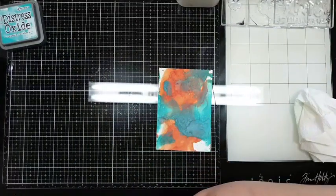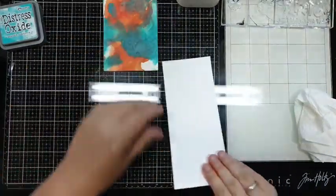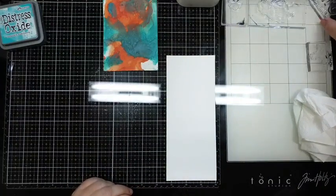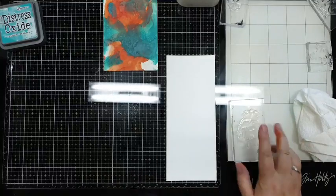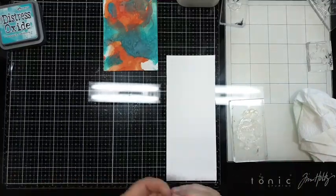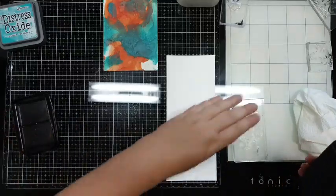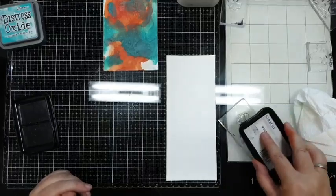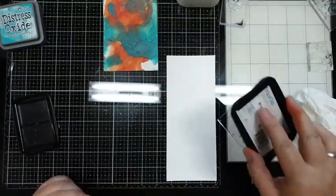Die ga ik stempelen en dan inkleuren, dus ik leg die aan de kant. Dan heb ik hier - deze vond ik heel leuk, die laat ik aan jullie zien. Ik doe het met Stazon - de stempels van AapMarleen, die willen daar goed mee af.